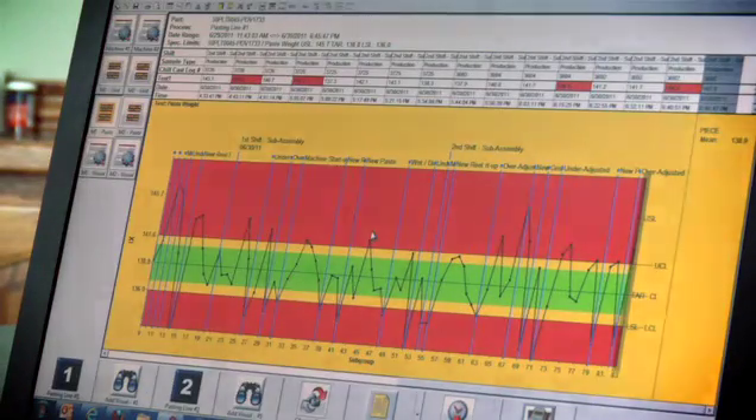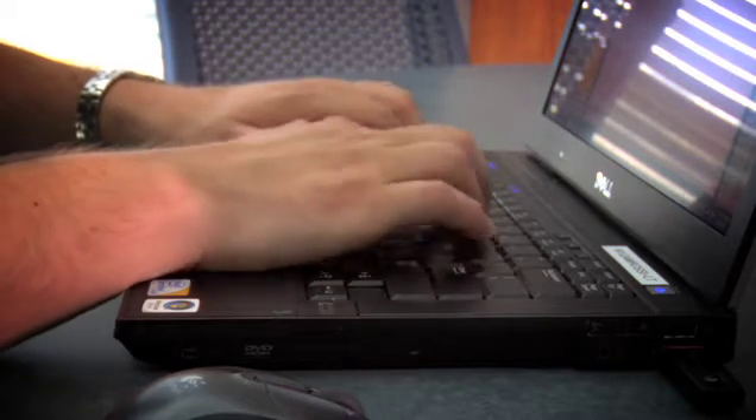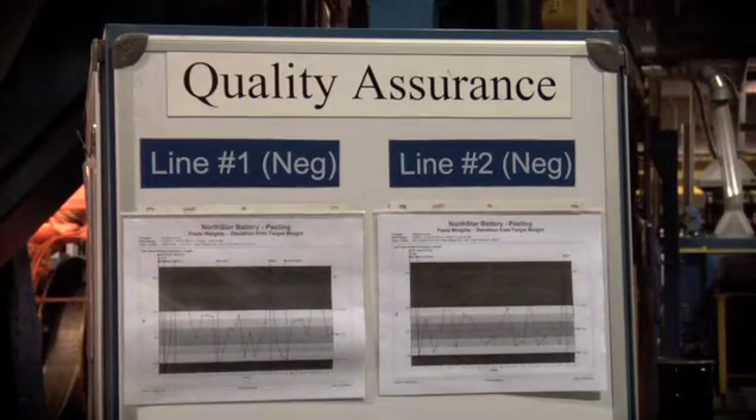To be a quality engineer at Northstar Battery, it's a lot of data analysis and Six Sigma projects. I'm a Lean Six Sigma Green Belt, and we've been working on a lot of weight variation projects. When we have quality issues with some of our quality testing, we'll go in and analyze data and backtrack through our processes to see what the data is telling us and what we need to examine.